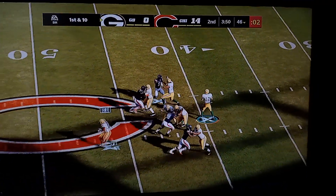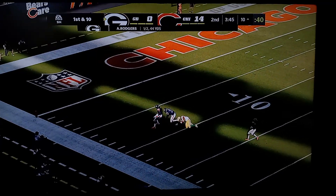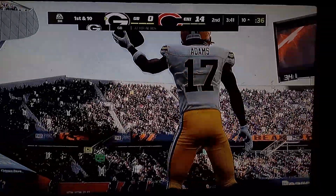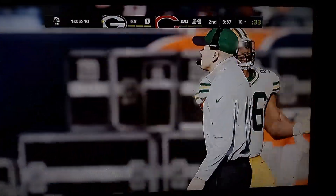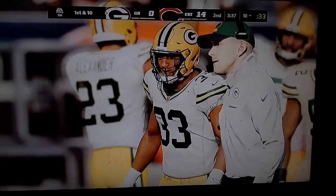Throwing on first down is Rodgers, looking deep for Adams — and that is caught at the 10-yard line. This offense needed something to try and seize the momentum a little bit, and that might have been exactly what they needed. Now they have a chance to go downfield and score and cut into the lead.